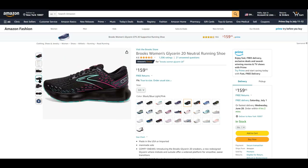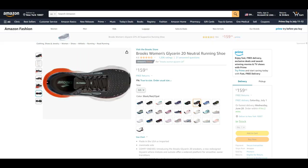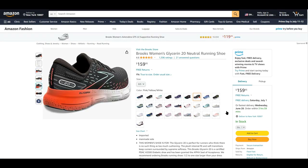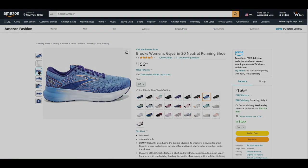However, it should be noted that some may find it slightly heavier than competing models, and it falls within a somewhat higher price range. Nevertheless, the Brooks Women's Glycerin 20 Neutral Running Shoe reigns as the best overall option for women seeking a high-quality road-running experience.